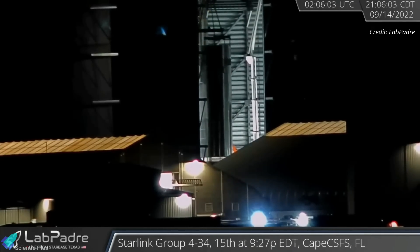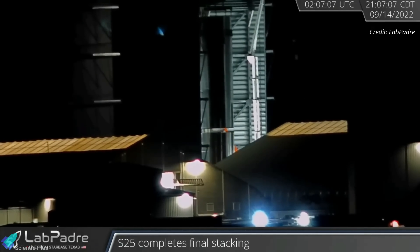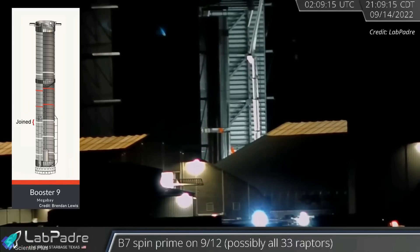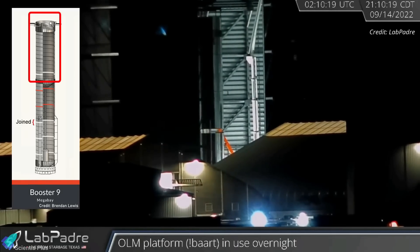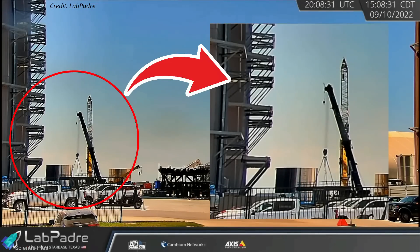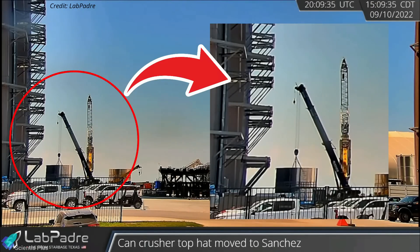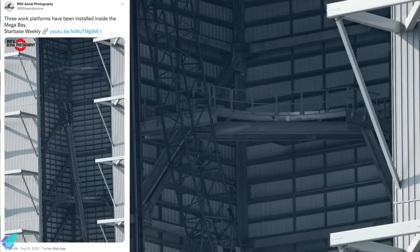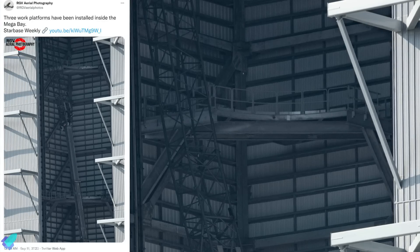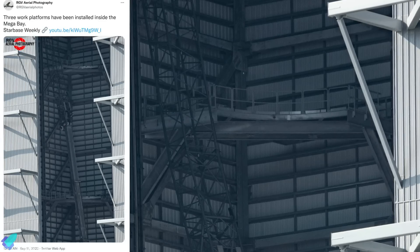The stacking of Super Heavy Booster 9's liquid oxygen tank section is underway inside the wide bay, and the tank has recently grown to 16 rings in height. The methane tank section of Booster 9 was completed a few weeks ago. The installation of aerial work platforms inside the wide bay is progressing, with several platforms already installed to make it easier for SpaceX teams to work on Starships and Super Heavy prototypes.